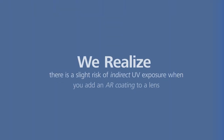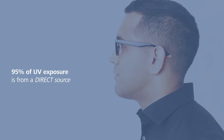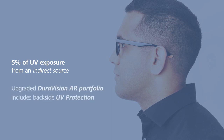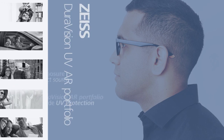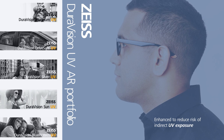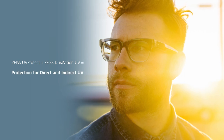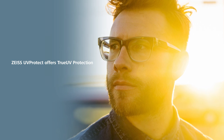We at Zeiss also realize there is a slight risk of indirect UV exposure when you add an AR coating to a lens. Approximately 95% of UV exposure comes from a direct source. However, for the 5% of UV exposure from an indirect source, we have upgraded our DuraVision AR portfolio to now include backside UV protection. This portfolio provides the same performance you expect from our AR coatings, but has been enhanced to reduce the risk of indirect UV exposure.